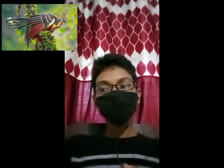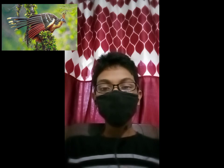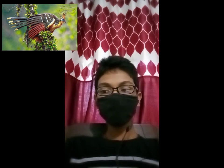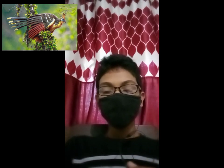The Hoatzin was originally described in 1776 by German naturalist Statius Müller. The Hoatzin is a pheasant-sized bird with a total length of 65 cm. It has a long neck and a small head.